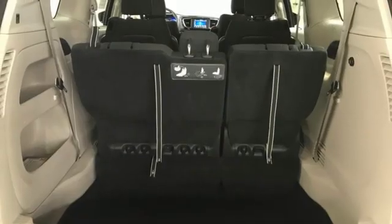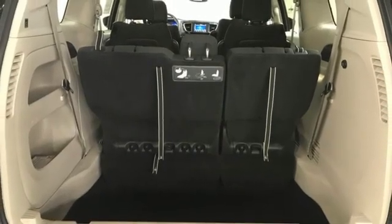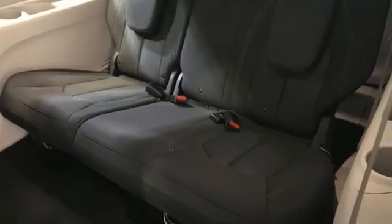V6 engine. Aluminum wheels. Auto-dimming rear view mirror. And remote engine start smart device.